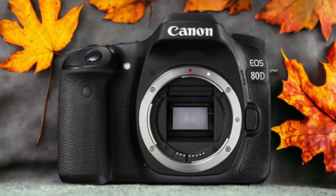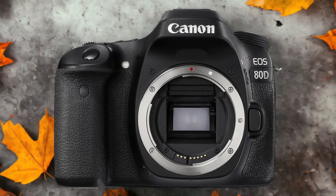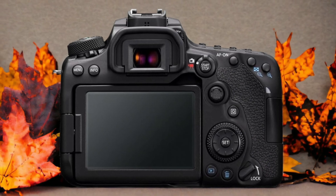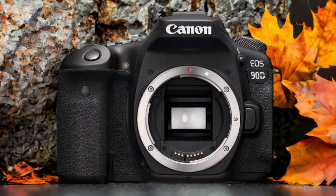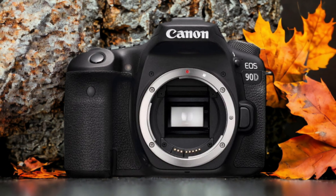The Canon 90D and the Canon 80D are two digital cameras that were officially introduced respectively on the 28th of August 2019 and the 18th of February 2016. Let's take a look at how their specs compare to each other.